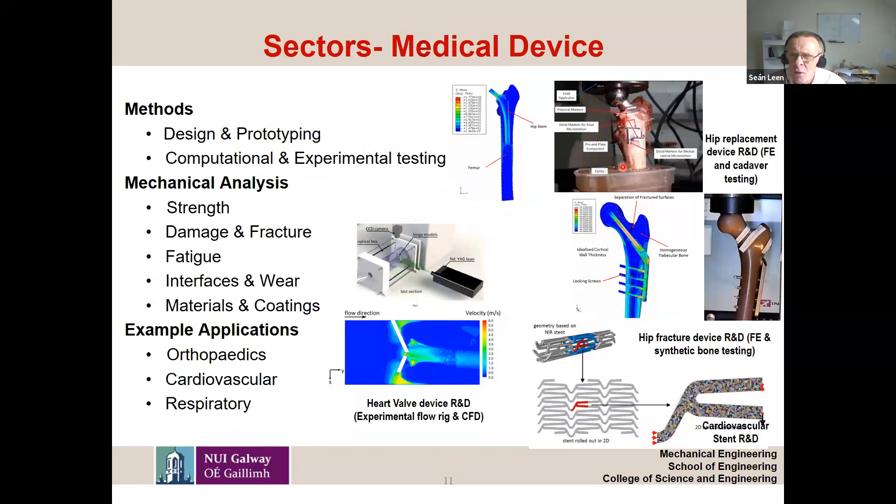The biomedical sector is a really important sector in Galway and Ireland. Biomedical engineering started in mechanical engineering around 2008 and more recently has become a separate degree. But essentially, the biomedical companies in Galway love to employ mechanical engineering graduates — mechanical engineers can do almost all the work required by biomedical companies in Ireland. Dr. Harrison for example has a patented novel modular design for a new type of hip stem implant.